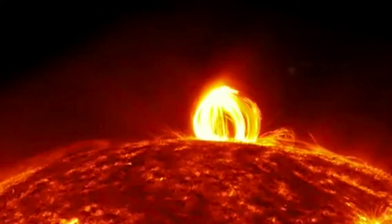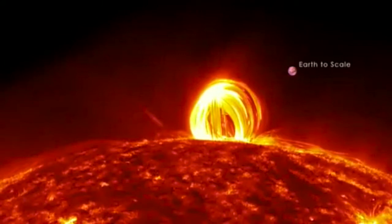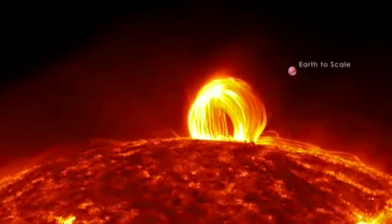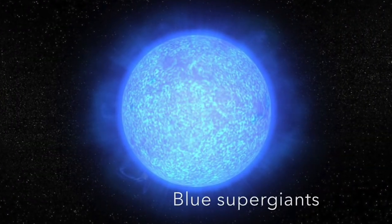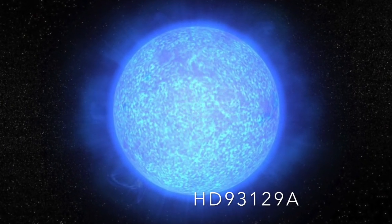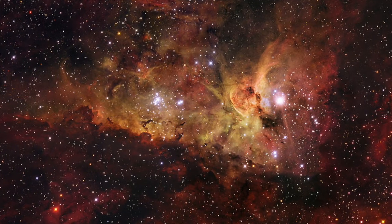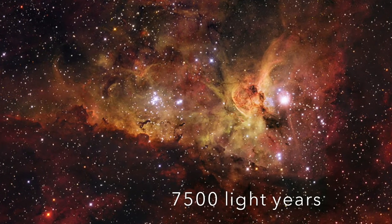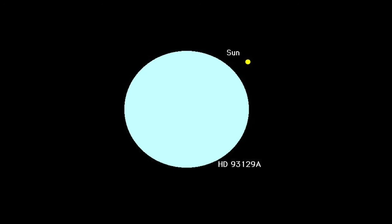Scientists have the best instrumentation and technology to answer these questions. Our Sun is not the only star in the universe — there are much hotter stars. This is the realm of the blue supergiant stars, and HD 93129A takes the top prize. This supergiant is around 7,500 light years away from Earth, and its surface temperature is around 50,000 degrees Celsius — compared to the Sun's surface temperature of around 5,500 degrees Celsius.